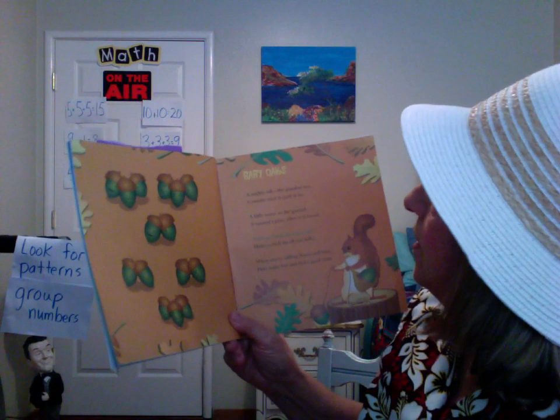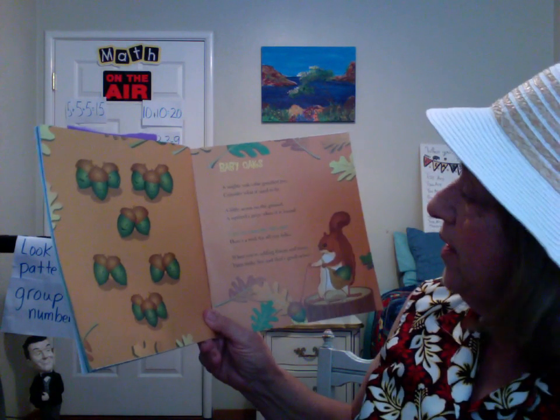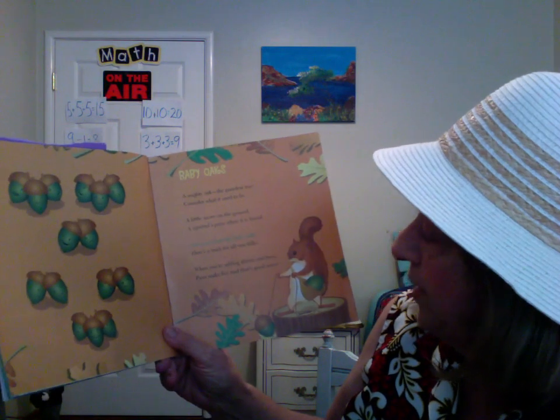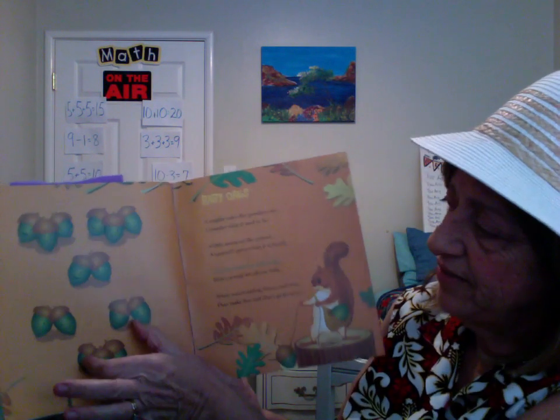Baby Oaks. A mighty oak, the grandest tree — consider what it used to be. A little acorn on the ground, a squirrel's prize when it is found. Can you count the baby oaks? Here's a trick for all you folks: when you're adding threes and twos, pairs make five, and that's good news. Five.